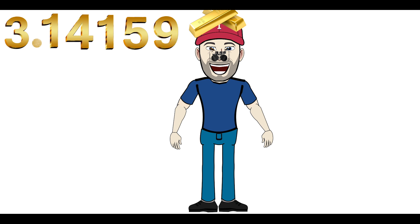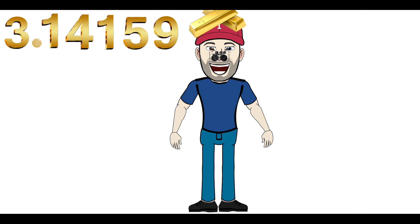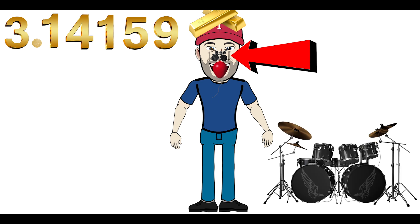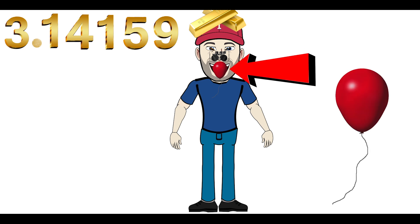The next digit is 9. 9 kind of looks like a balloon to me. Imagine you open your mouth and balloons fly out — lots and lots of balloons fly out of your mouth. Now go back to the top of your head: 14-karat gold for 14. Drums are on your nose for 15. And a balloon is in your mouth for 9.